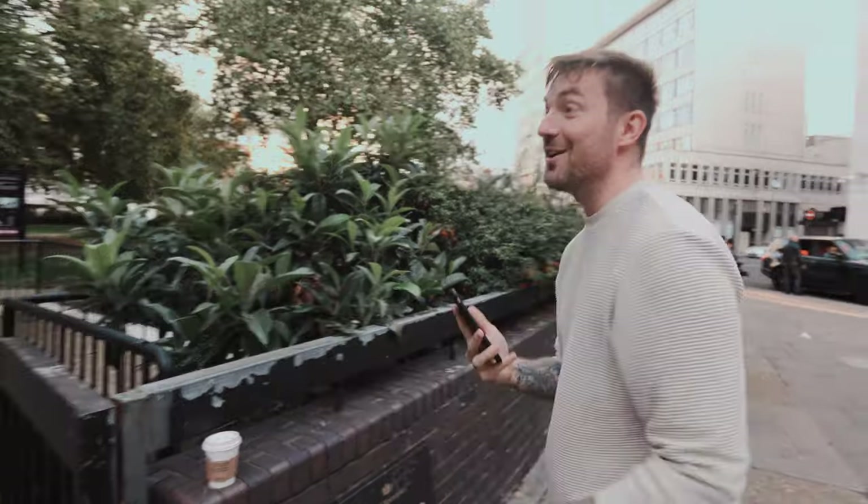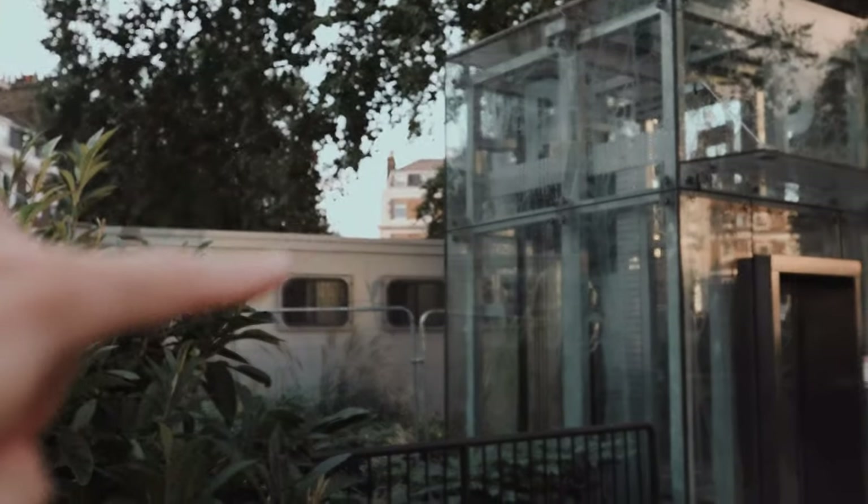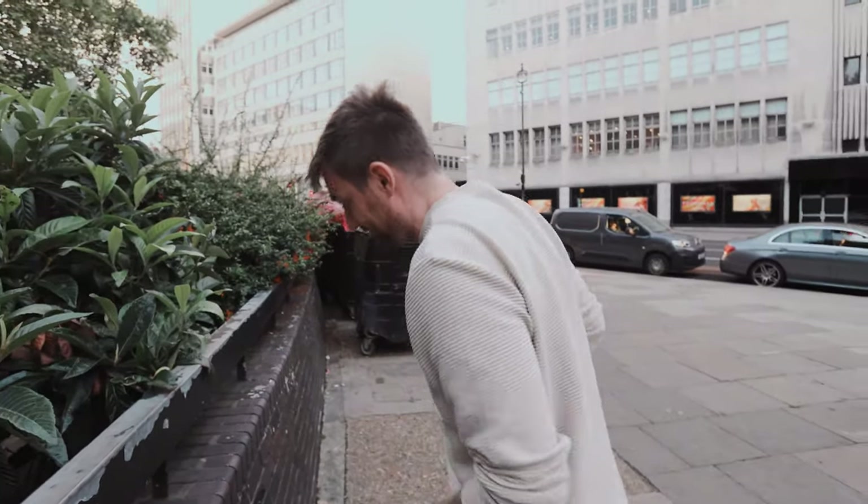Pete does this thing where he finds objects that no one cares about and then starts to take photos of them for some reason. He says it's really nice. I kind of get it — that frame there looks okay actually. I'm going to take one on my camera.